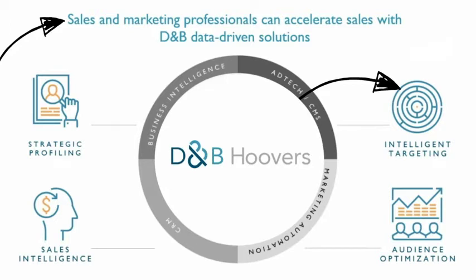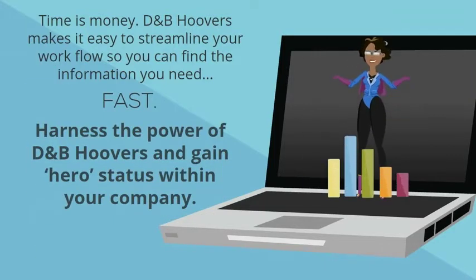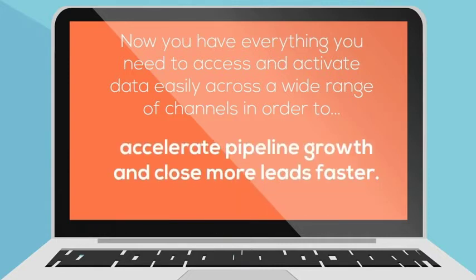To accelerate revenue, uncover real-time sales intelligence on prospects and customers to grow your pipeline and close more sales. Time is money. D&B Hoovers makes it easy to streamline your workflow so you can find the information you need fast. Harness the power of D&B Hoovers and gain hero status within your company. Now you have everything you need to access and activate data easily across a wide range of channels in order to accelerate pipeline growth and close more leads faster.